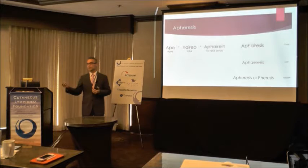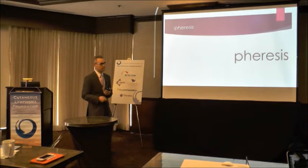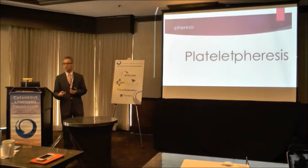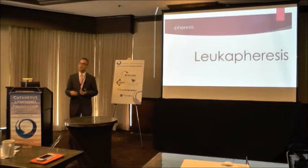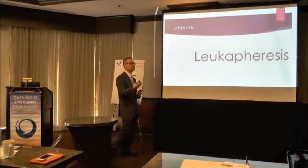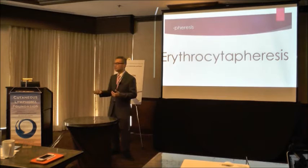We collect platelets by apheresis. So returning to the slide: if we're collecting plasma, it's plasmapheresis. If we're collecting platelets, it's plateletpheresis — our donors at the donor center undergo plateletpheresis procedures to collect platelets for transfusion. White cells would be leukapheresis; a mononuclear cell collection is essentially the same setup used for stem cell collection — for an allogeneic donor or autologous patient, that would be a leukapheresis collection. And erythrocytapheresis would be a red cell exchange, for example for someone with sickle cell disease. And then we have photophoresis.